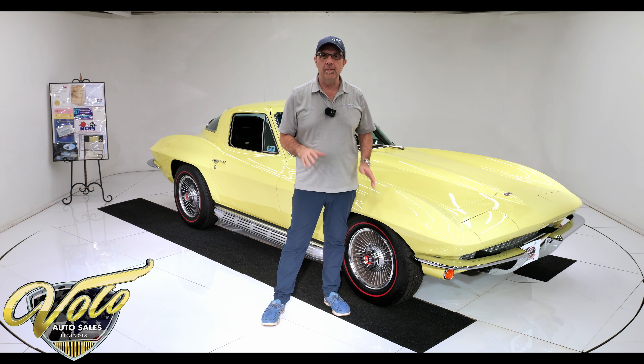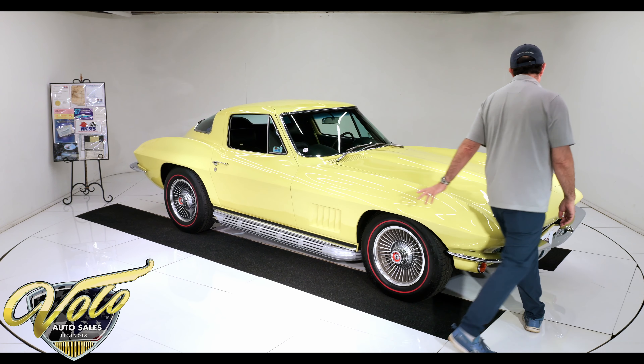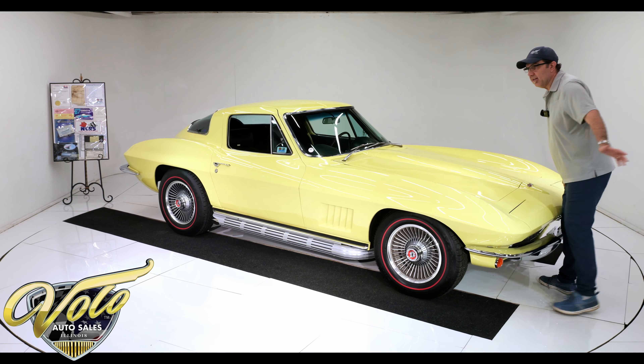Go to volocars.com — that's where you'll find the price tag on this one and about 200 other classic cars, all for sale. I'll have a monthly finance option listed there as well. Subscribe to our YouTube channel and click the bell icon to be notified as videos are posted. We're posting a lot of great videos, including an entirely separate test drive video where they go through and demonstrate the whole car.